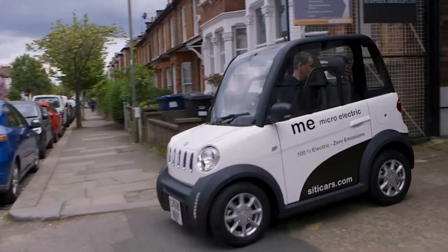We also have a pickup derivative, which has attracted quite a bit of attention — actually from people outside of London, people that work in agriculture.